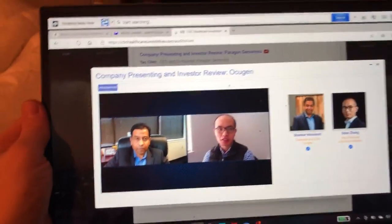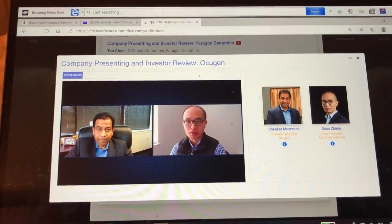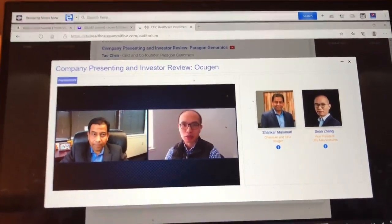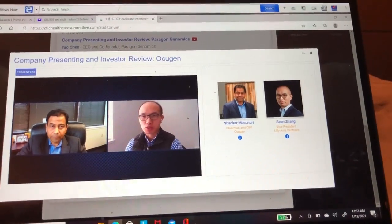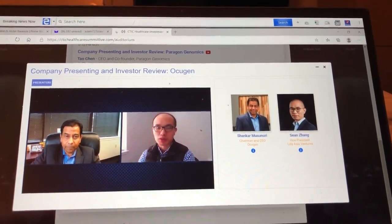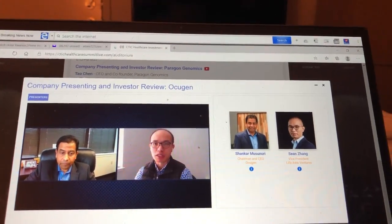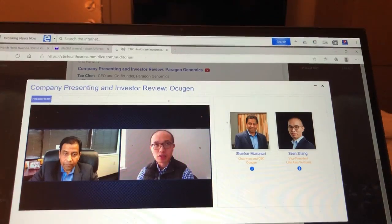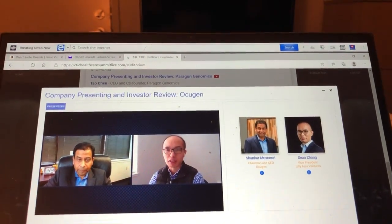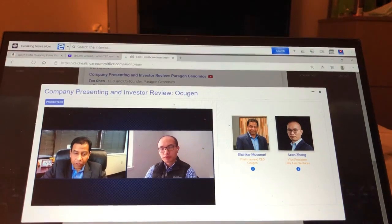Congratulations on all the excitement around the COVID-19 vaccine. I see a lot of interest from investors. My first question is regarding the regulatory pathway: what do you believe is the efficacy bar — 90% or 80% protection — needed to enter the US and European markets? And second, can we leverage the data from our Indian trial, or do we need to run a larger global trial to get approval?